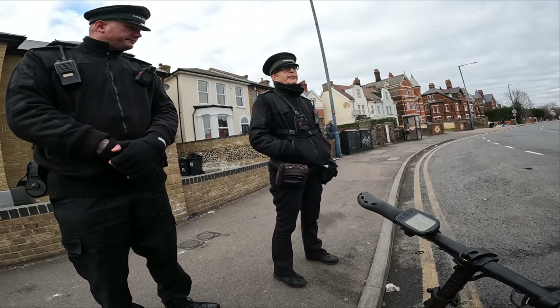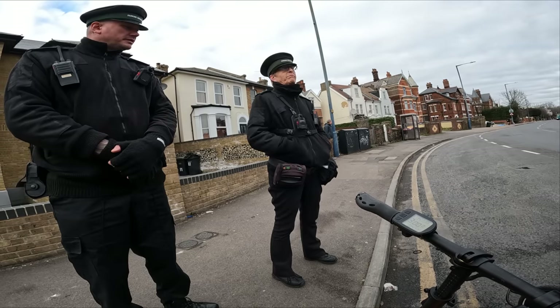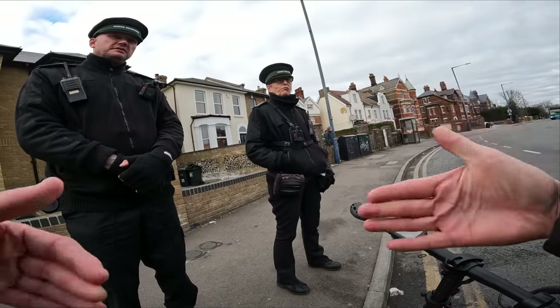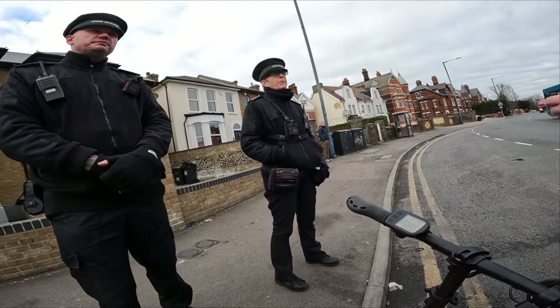These are the same ones the police use. The front-facing screen is to try and deter you so you can see what's being recorded — it makes people behave a bit better. Also, you're informing them that you're recording them, so they can request a copy of it.